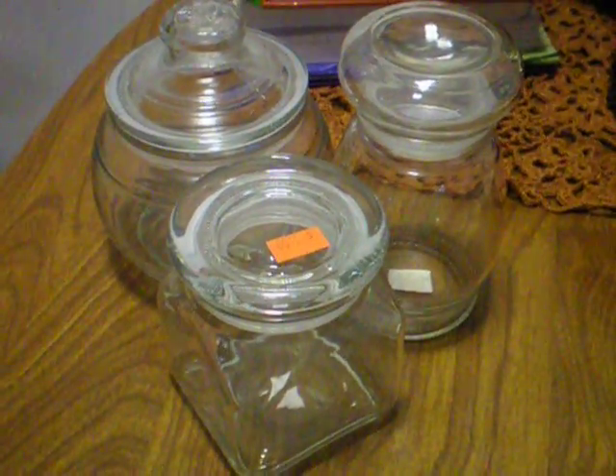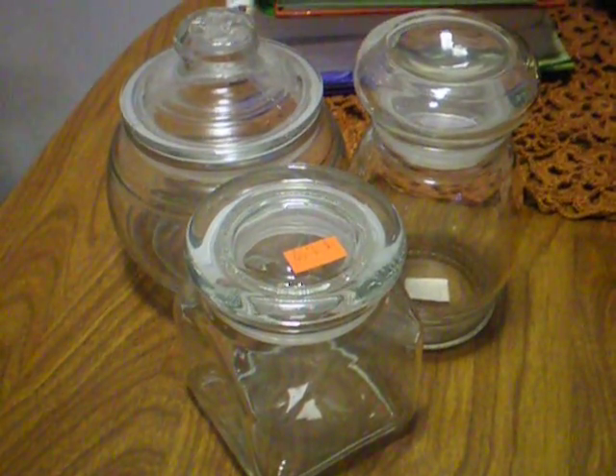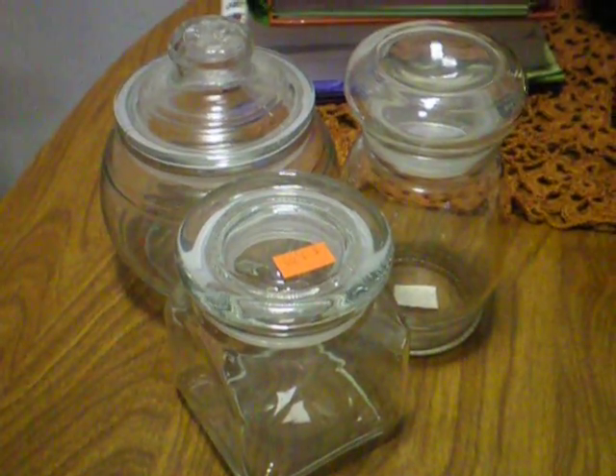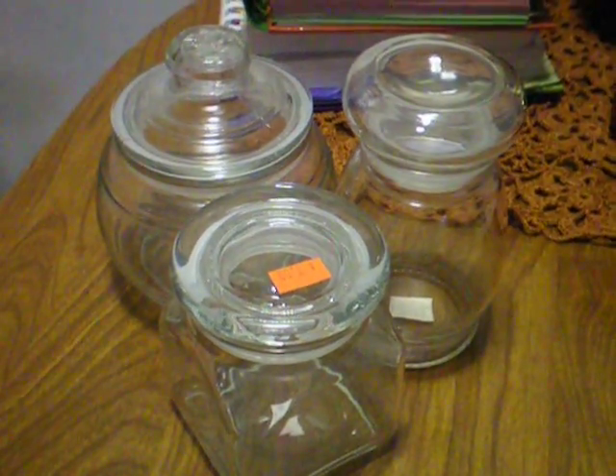I'm going to show you three out of the four thrift stores we went to. We went to a little Christian Outreach thrift store, two Goodwills, and a Veteran's thrift store.